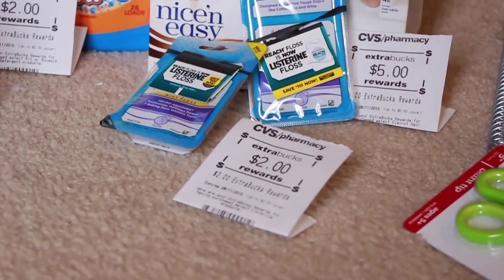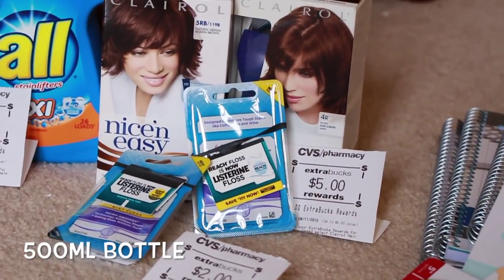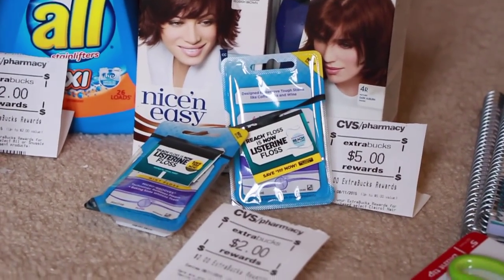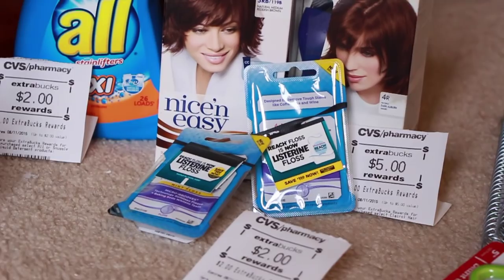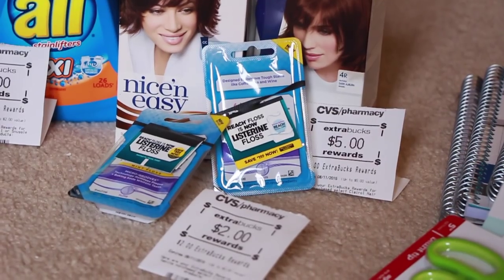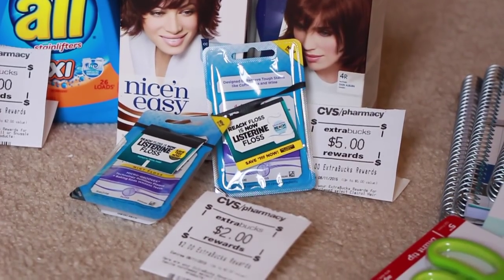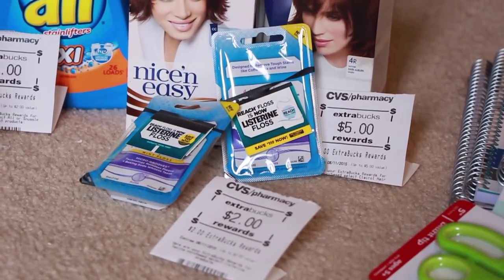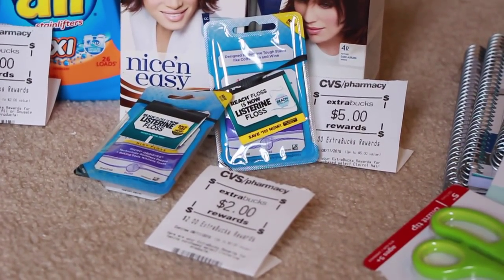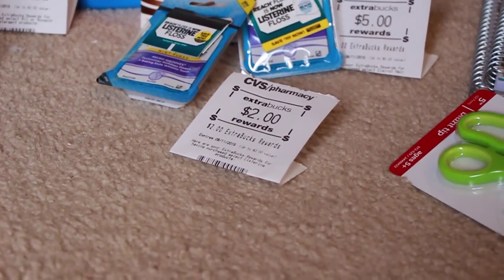The last CVS item is the Listerine dental floss. They also have the other Listerine 500ml bottles, but the coupons I had specified liters so I didn't get those. The floss is on sale for $2.99 a piece, so you'd pay $5.98 for two. There was a $1 printable coupon available online for each one, bringing it to $3.98. I also had a CVS coupon for $2 off $6 of Listerine, which worked and took off an additional $2, so I paid $1.98 and then got back $2 in ExtraCare Bucks.